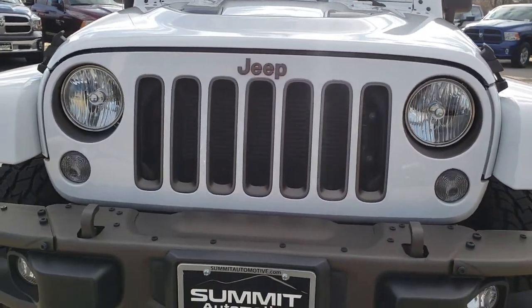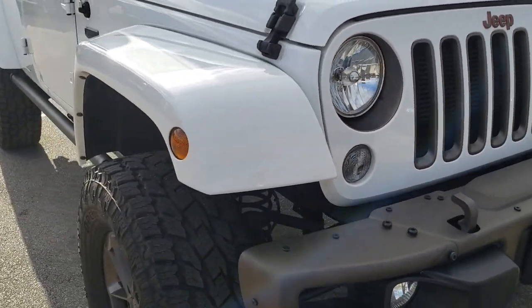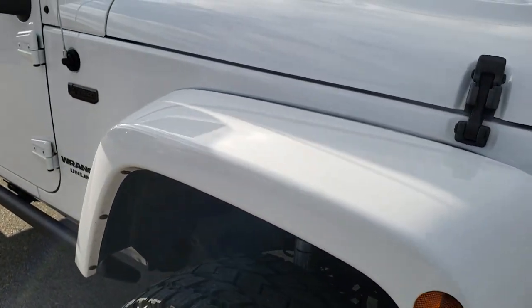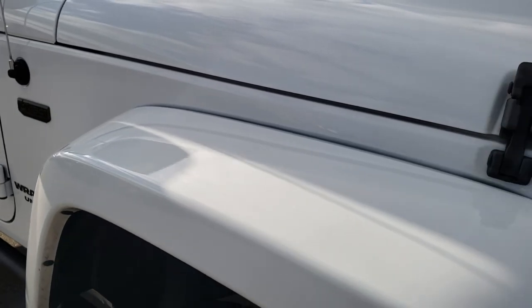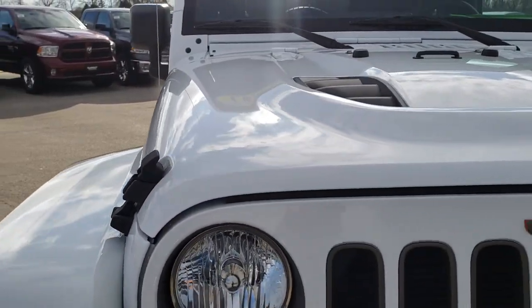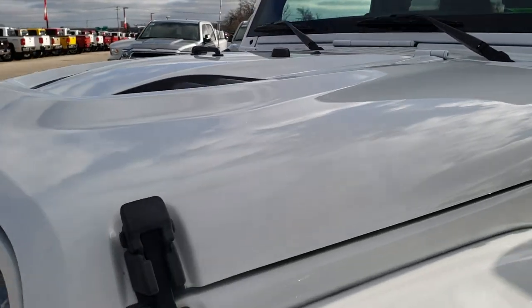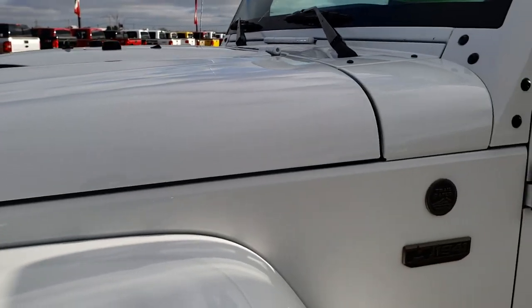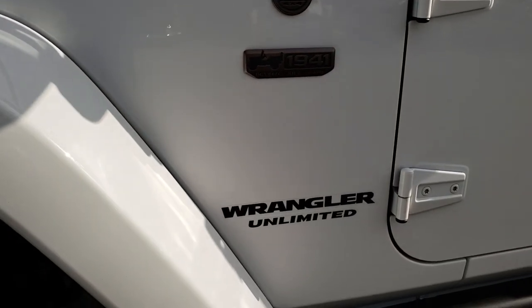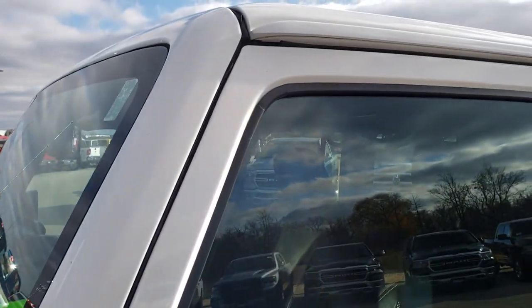Today we are checking out this super clean 2016 Jeep Wrangler Unlimited Sahara with the 75th Anniversary Package on it. From this HD video you will be able to tell that this Jeep is extremely clean all the way around inside and out. We'll go over a little bit of the 75th Anniversary Package as well and some of the extras that this Jeep has on it.